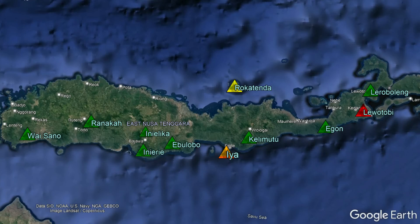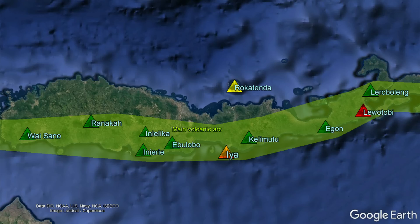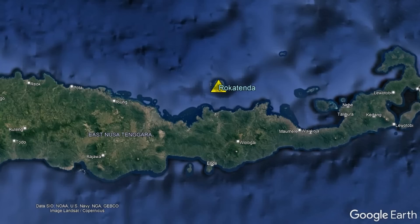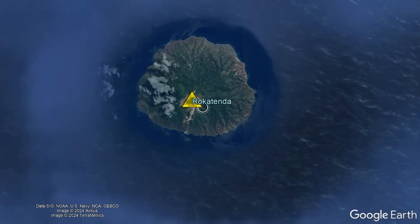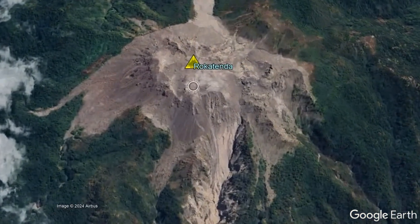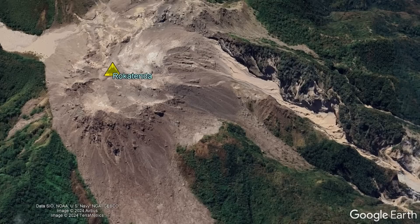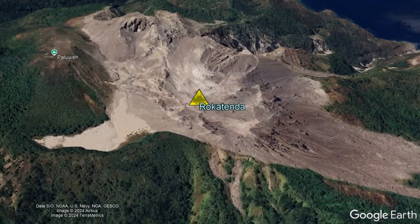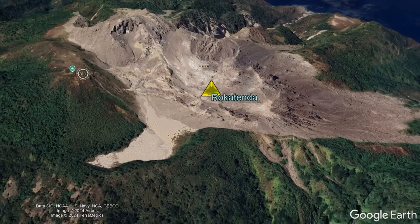Rokatenda, unlike volcanoes to the south such as Kelimutu and Iya, which are in the main volcanic arc, is instead considered to be a back-arc volcano. Rokatenda could best be considered as a lava dome complex volcano, with its recent eruptions and summit areas consisting of many overlapping and andesitic lava domes, which can each be up to 850 meters wide.